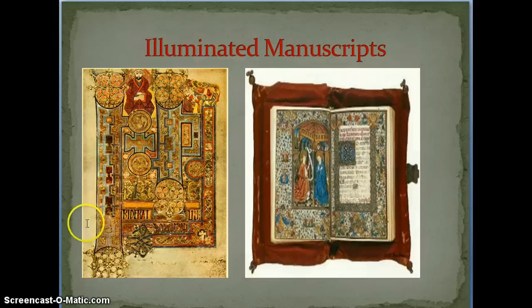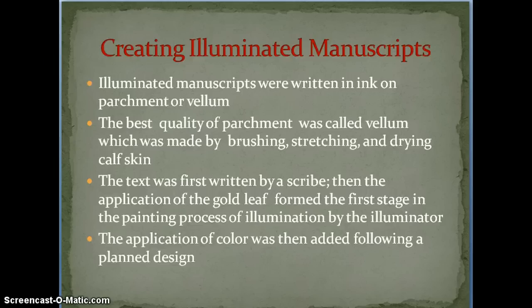As for creating the manuscripts, many were written in ink on parchment or vellum. The best quality was called vellum, which was made by stretching and drying calfskin — so it wasn't paper like you're used to writing on, it was almost like a leather. The text was first written by a scribe, then gold leaf was applied in the painting process by an illuminator — the person who did the painting. The application of color followed a really carefully planned design, so it wasn't free-form painting; it took a lot of skill and time to plan and execute correctly.